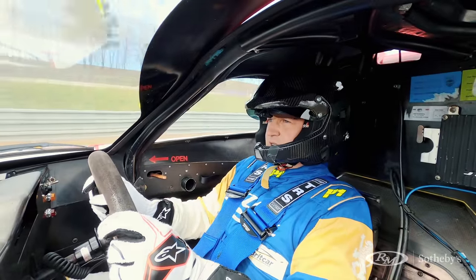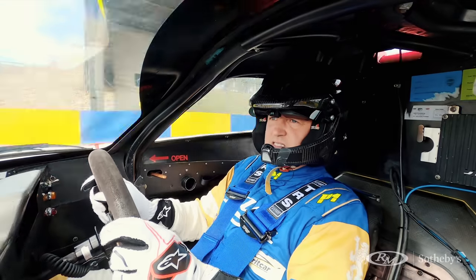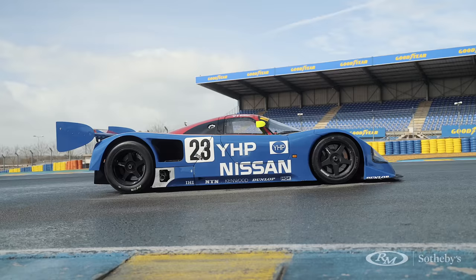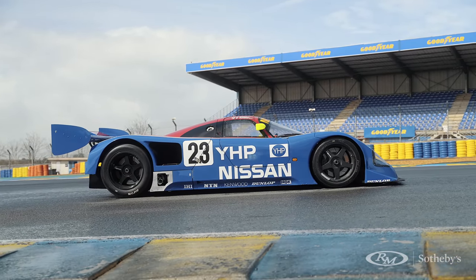Bloody hell. Just feel the car walking around slightly on these cold tyres. It doesn't like it at the moment. I don't like it either. But really, if you want this car to handle, the tyres have got to be hot. It's hot in your mouth — you just hear that pop-off out.